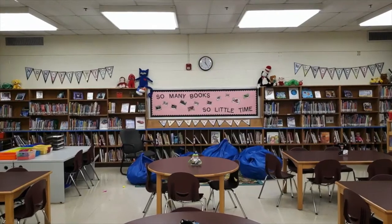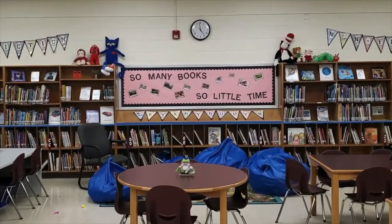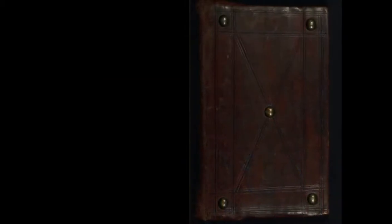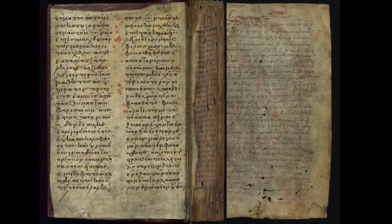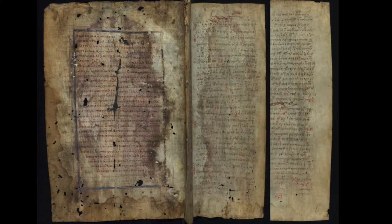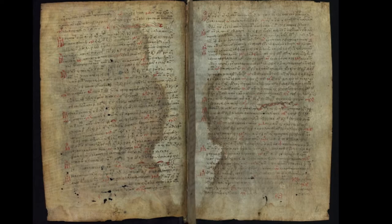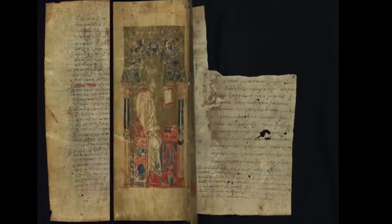Are you ready to learn more? Books are everywhere. People have been writing books for centuries. Here's a book from the Walters Art Museum in Baltimore that is over a thousand years old. This book would have been written and assembled by hand. It would have been one of a kind and treasured by its owner.